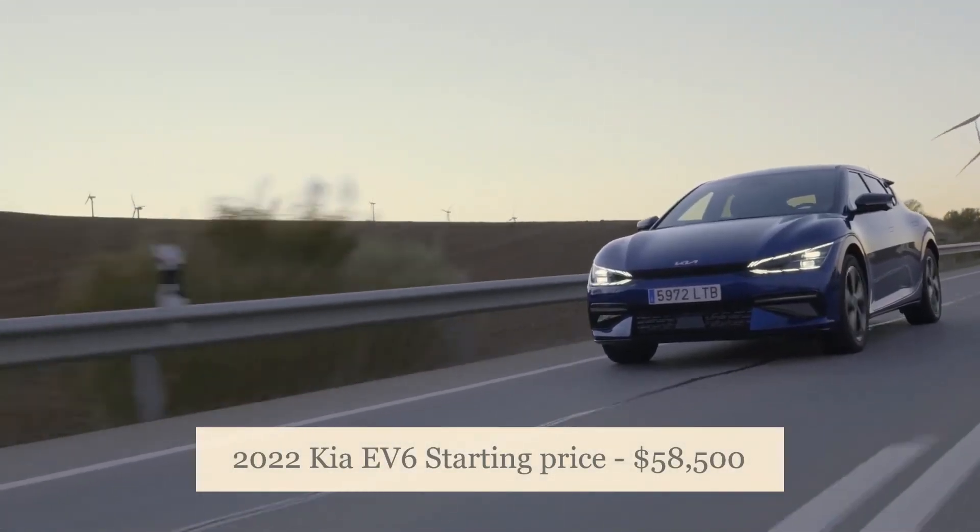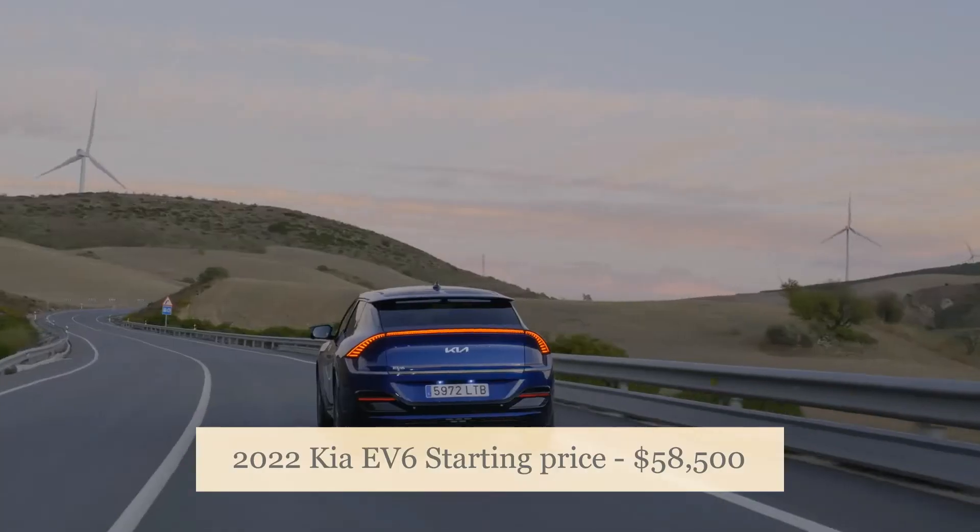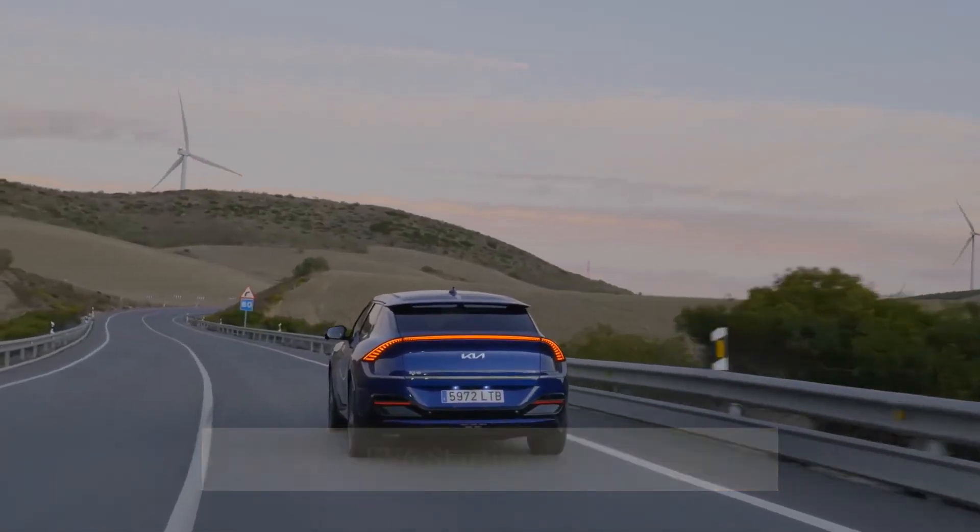The 2022 Kia EV6 first edition will have a starting price of $58,500.